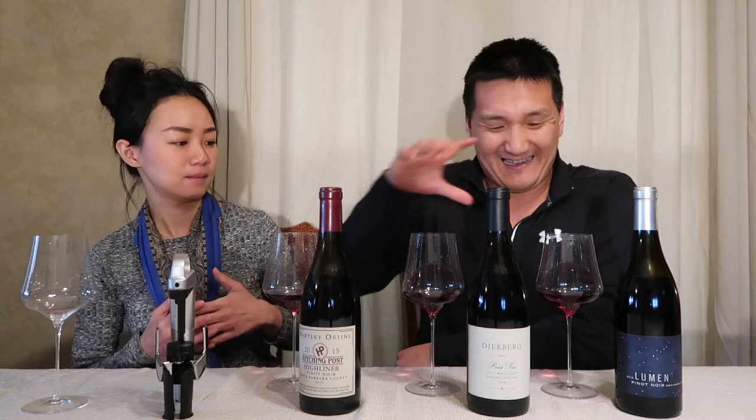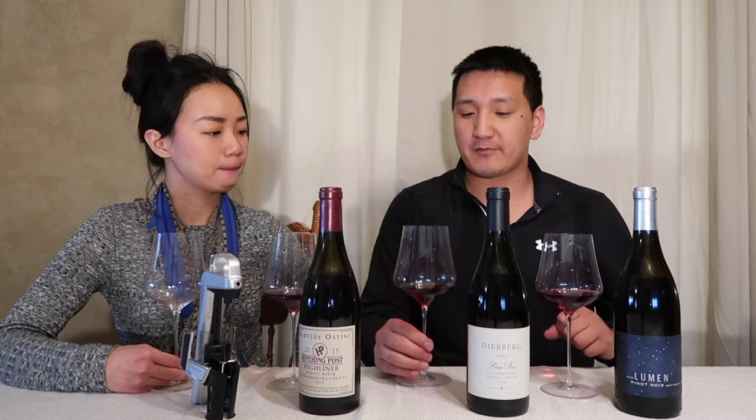We have the wines already extracted with our Coravin Model 2 Elite. Thank you to Coravin for giving us a test sample to use. We're pouring them into these beautiful Gabriel Gold hand-blown glasses, 95 grams, super light, and they've actually performed really well with all wine — Cabernet, whites, Pinot Noir, everything. Pinot Noir especially.